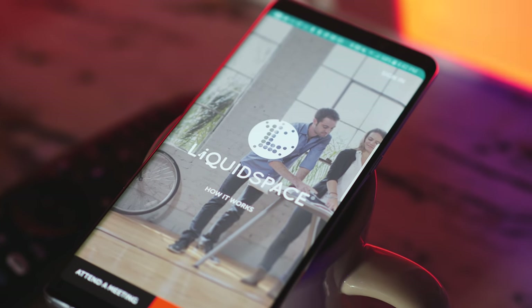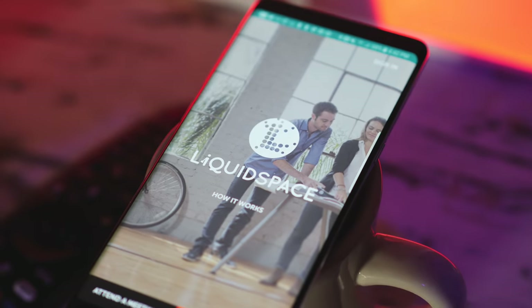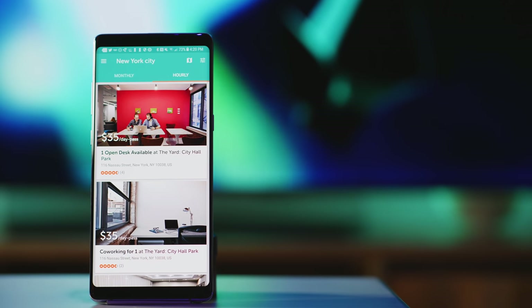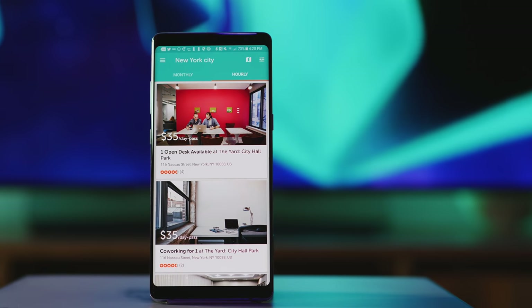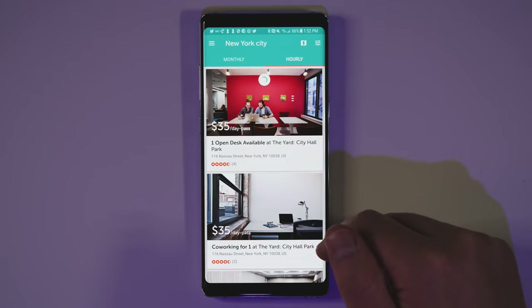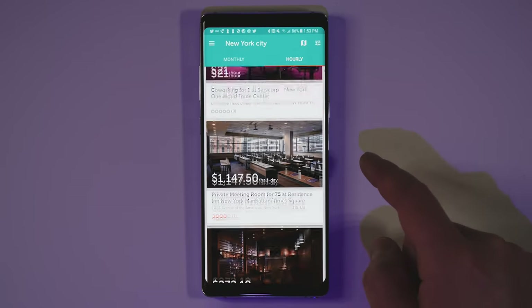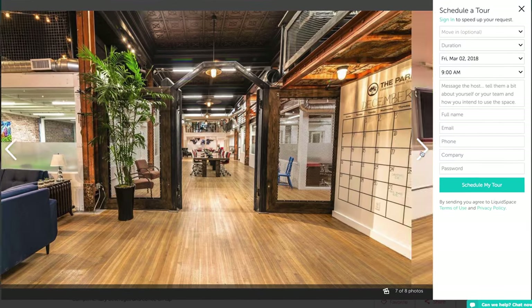Next up is LiquidSpace, which is really more of a service than an app, but I'm still going to include it. If you're looking for a temporary workspace, you can find it really quickly and easily — sort of like Airbnb but for office space. So if you're sick of working at the coffee shop, or you need a place to meet with somebody, or you need a cool place to film, this is an awesome solution with really cool-looking spaces to choose from.